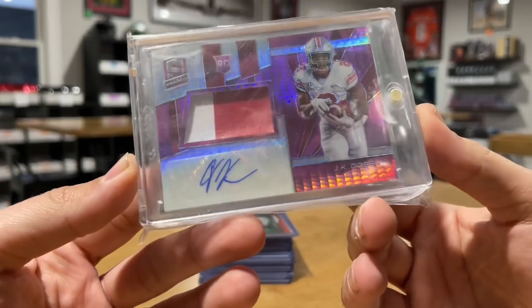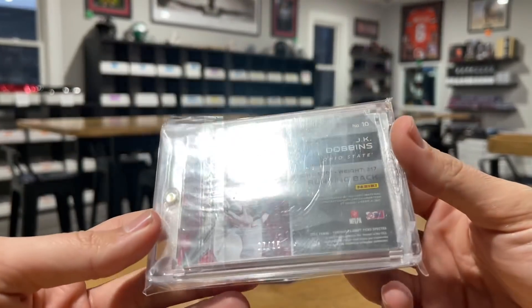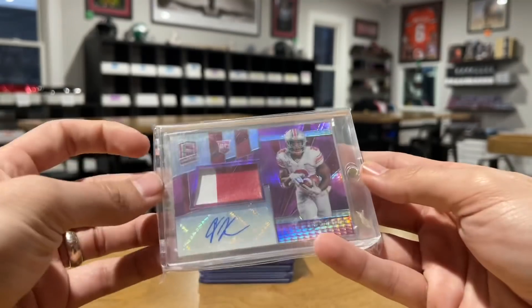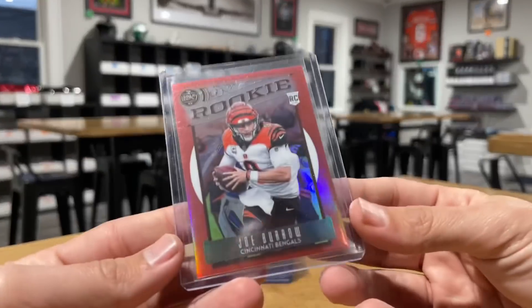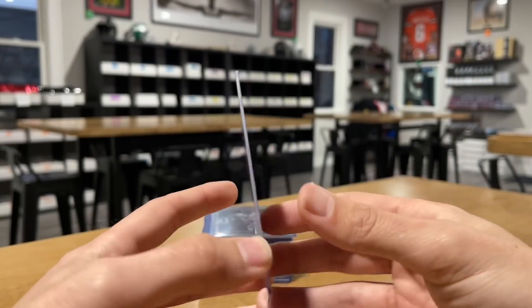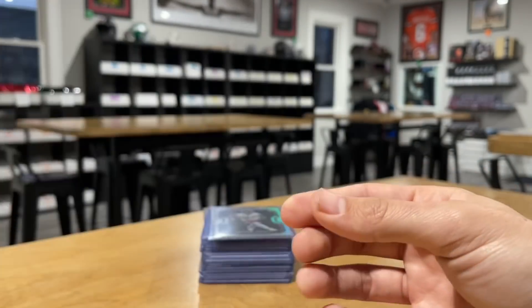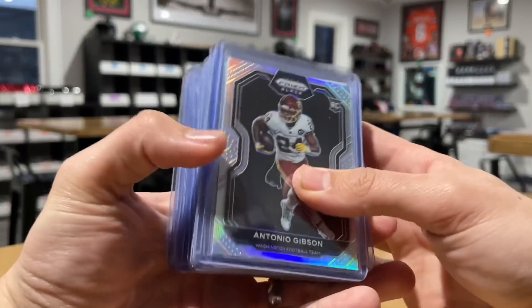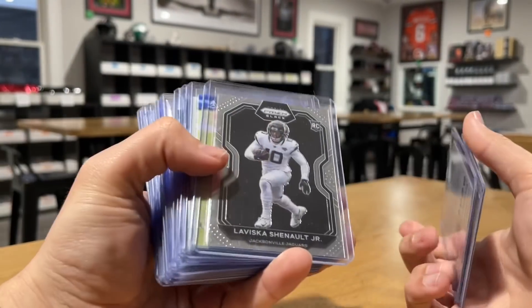Shout out to y'all who don't get motion sickness. We've got a 7-of-15 JK Dobbins Spectra patch auto — thought this was cool. Joey B out of 99 from Legacy. These are easy to pick up now. Antonio Gibson, nice. Jordan Love out of 49.